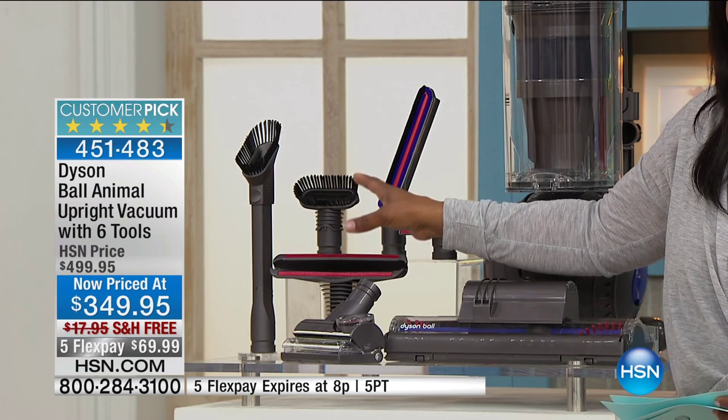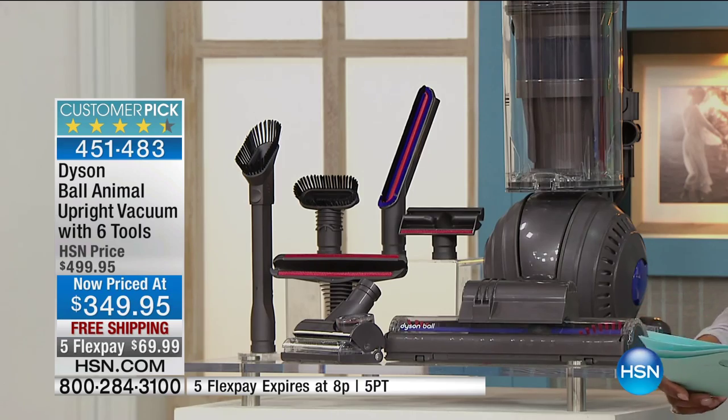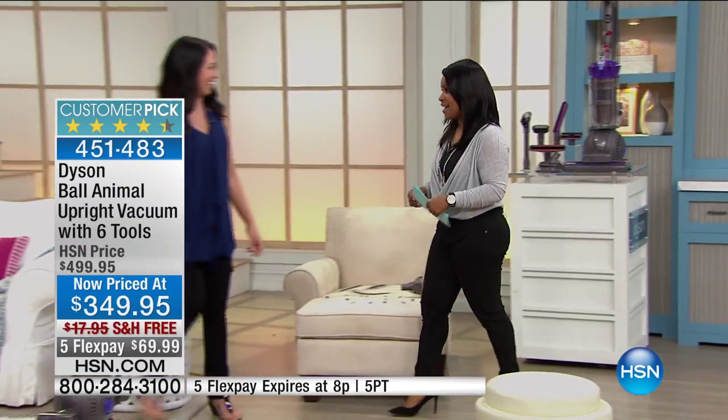We have about 300 of them to go around. And if you'd like this value, I would not wait. I want to introduce you to our brand ambassador and the Dyson spokeswoman.